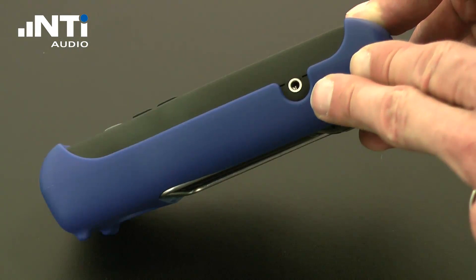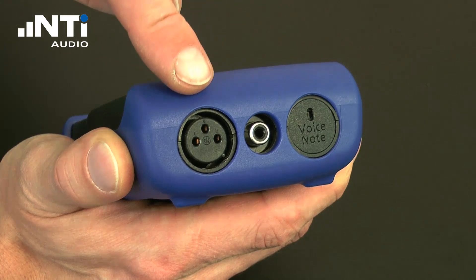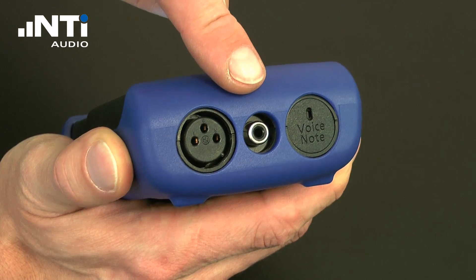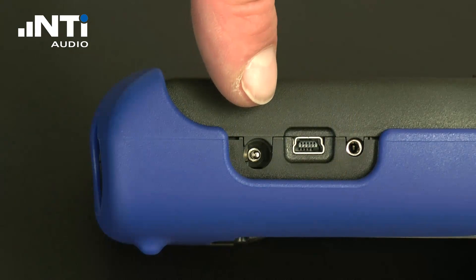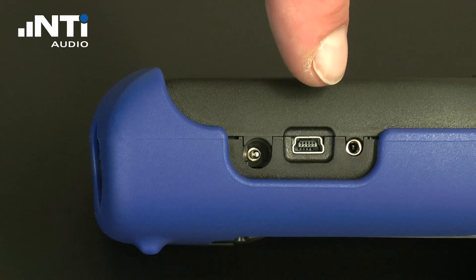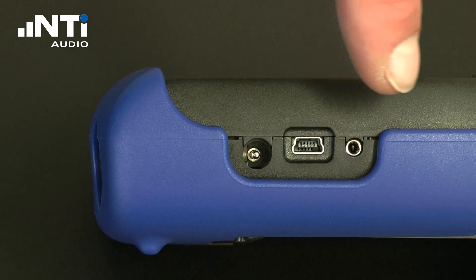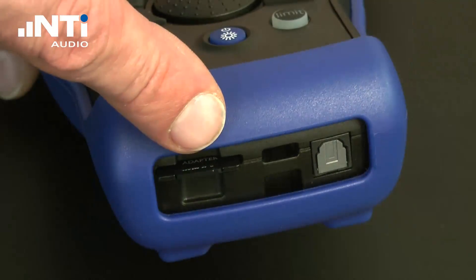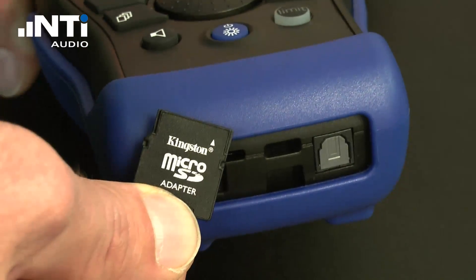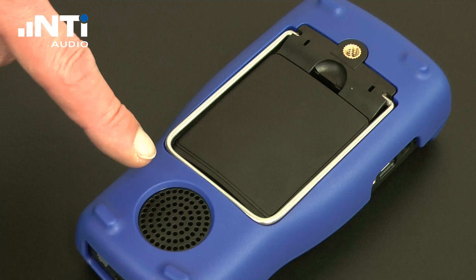Besides this, the XL2 Analyzer offers a headphone output, balanced and unbalanced audio input, voice note microphone, mains power connector, USB interface to transfer measurement data to PC, digital input-output interface for controlling and status indication, a removable mini-SD card for data storage. On the rear side you find a speaker installed for listening to any connected signal.